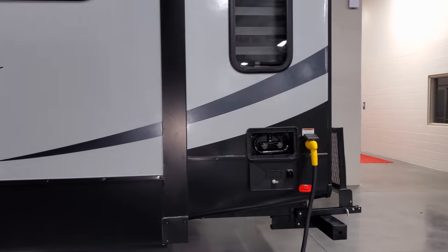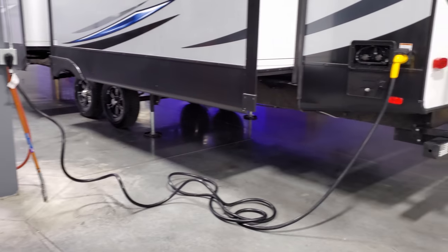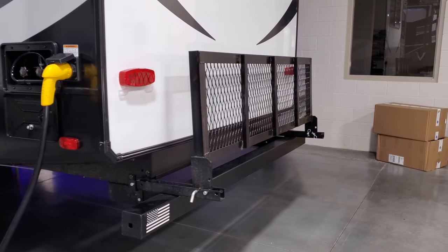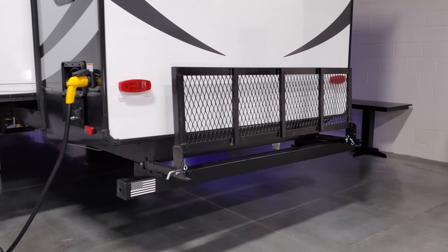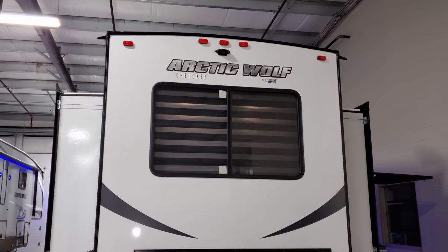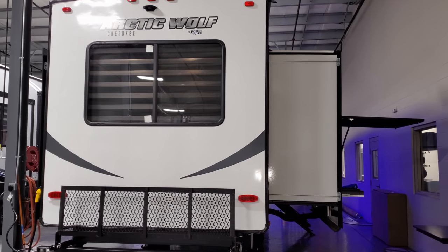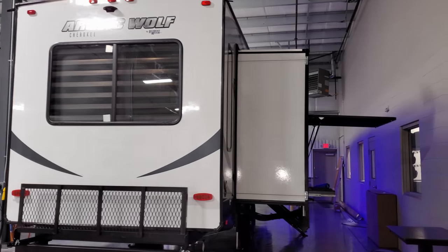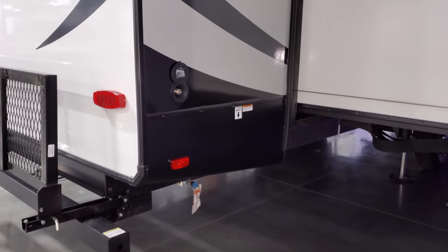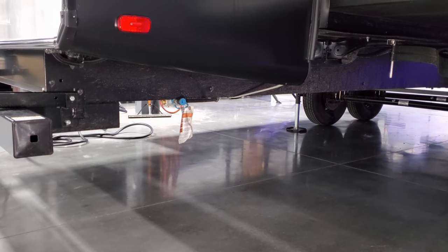On the back corner there's a 50-amp detachable power cord hookup, and an outside utility shower with hot and cold water. There's a little luggage rack on the back of the unit. Up top it is pre-wired for an observation or backup camera — definitely recommend that feature to see what's behind you while driving. On the other corner there's a spray port water outlet and a gas line hookup down below.